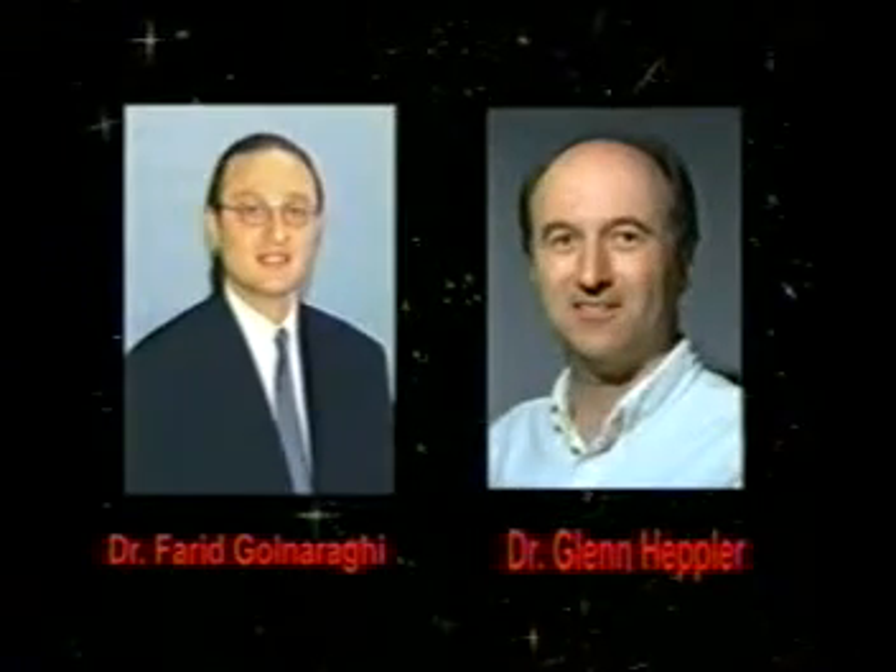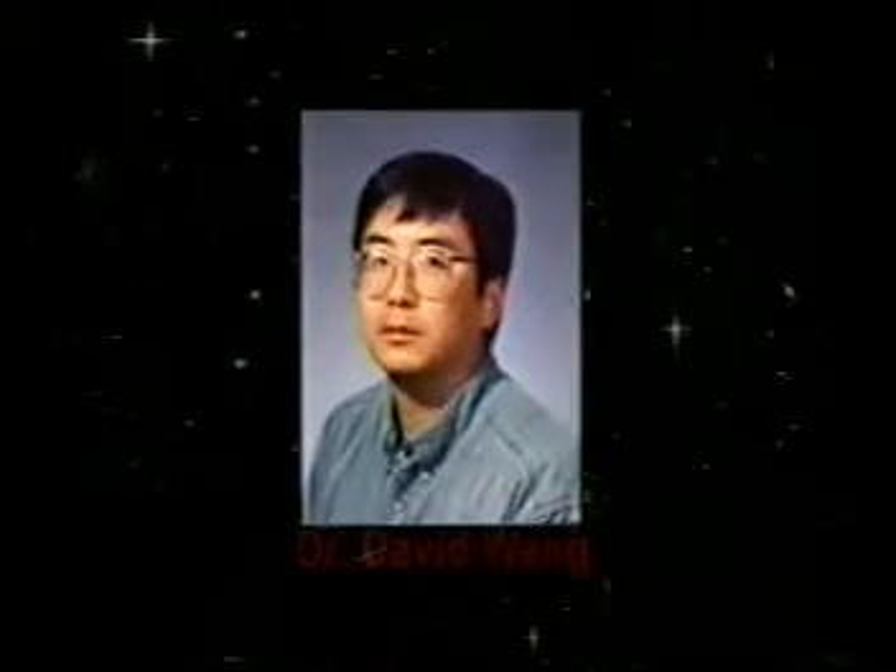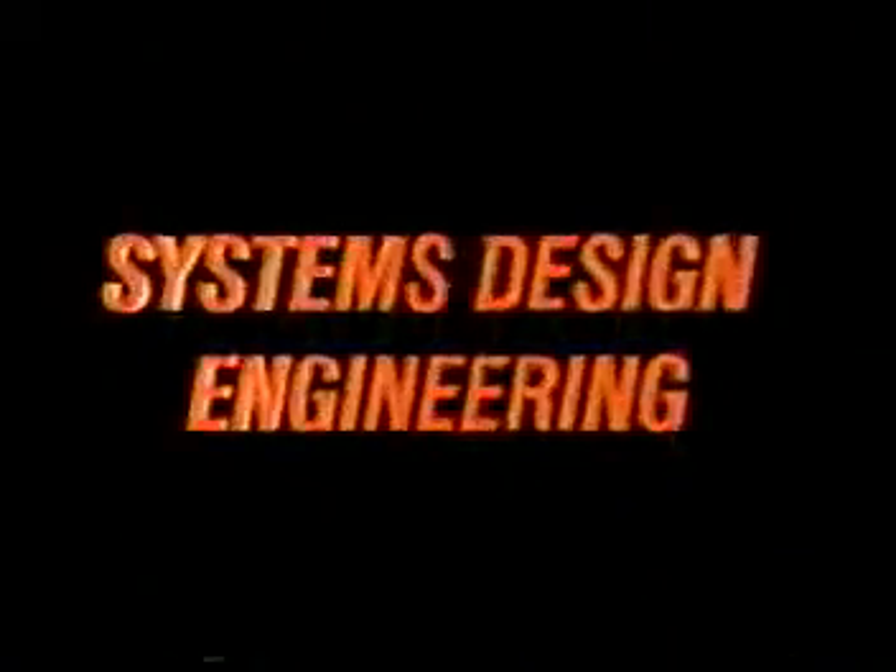Construct is a multidisciplinary research group formed within the Faculty of Engineering at the University of Waterloo. It unites professors, grad students, and staff from the electrical and computer engineering, mechanical engineering, and systems design engineering departments.